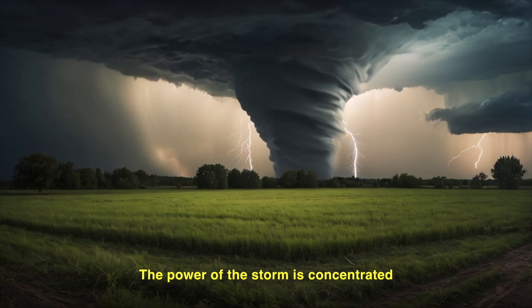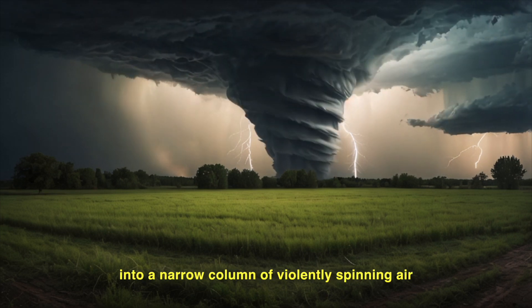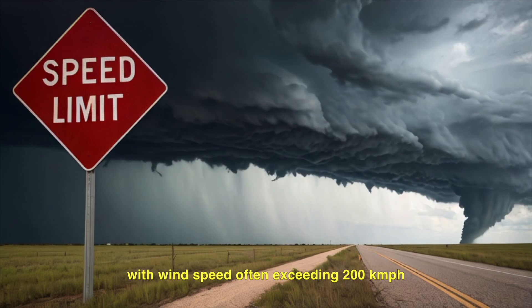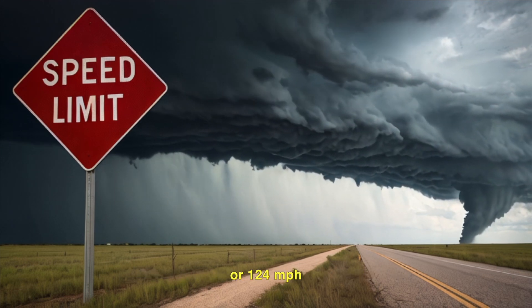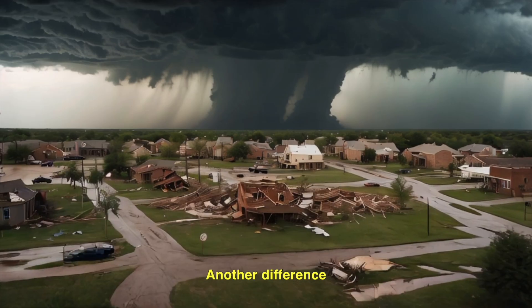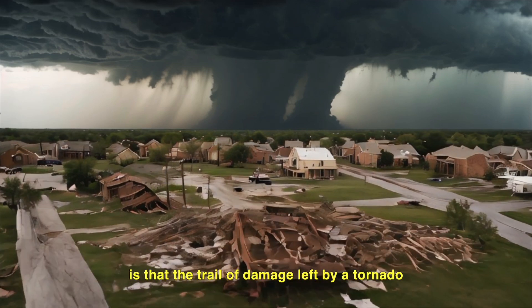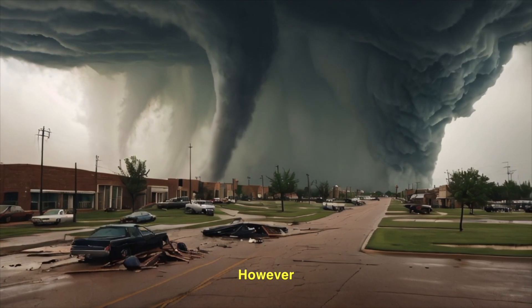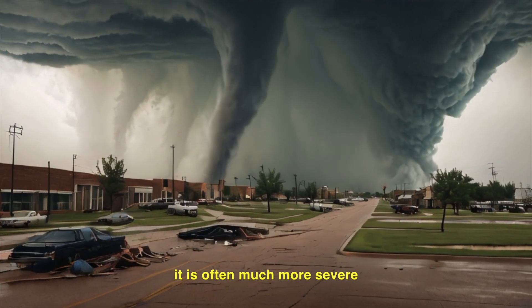The power of the storm is concentrated into a narrow column of violently spinning air, with wind speed often exceeding 200 kilometres per hour, or 124 miles per hour. Another difference is that the trail of damage left by a tornado is much narrower than a hurricane. However, it is often much more severe.